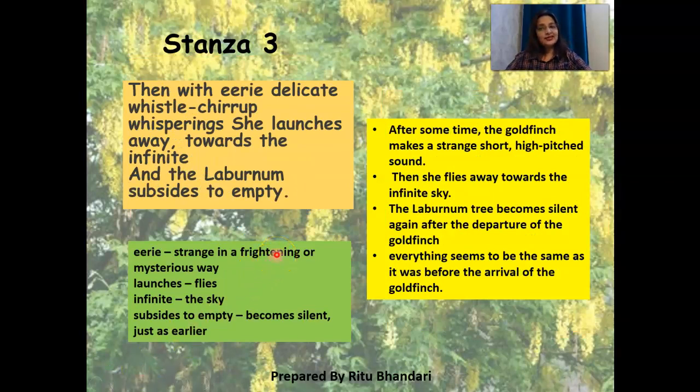Coming to stanza three: 'Then with eerie, delicate whistle-chirrup whisperings, she launches away towards the infinite, and the laburnum top subsides to empty.'